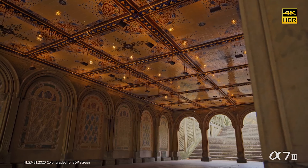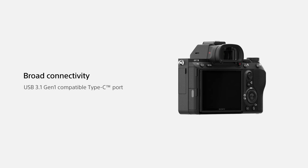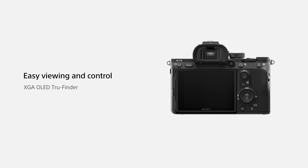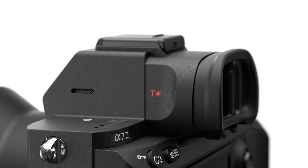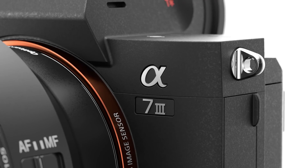The A7III uses a larger capacity NP-FZ100 battery, promising more shots per charge compared to the A7II. Inside is a 24.2-megapixel full-frame Exmor R CMOS sensor with 5-axis stabilization. Like the A9, the A7III also gets 693 phase detection autofocus points in addition to 425 contrast detection points, covering nearly 93% of the image area — a massive improvement over the A7II's 117 AF points and 25 contrast detection points. The camera has an ISO range of 100-51200 for both stills and video, expandable if needed, along with 10 fps burst shooting with AF-C tracking and a silent mode.